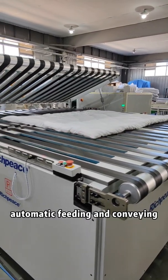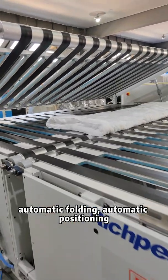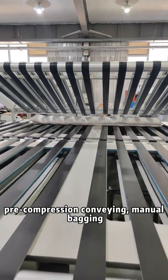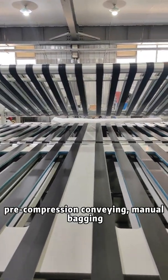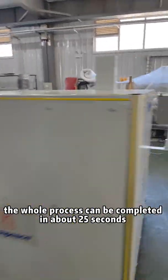With automatic feeding and conveying, automatic folding, automatic positioning, free compression conveying, and menu bagging, the whole process can be completed in about 25 seconds.